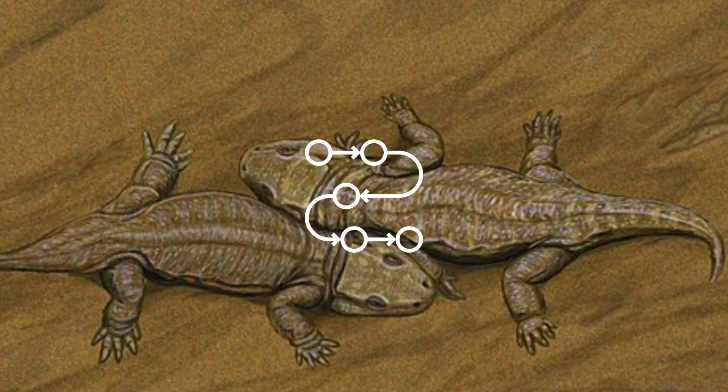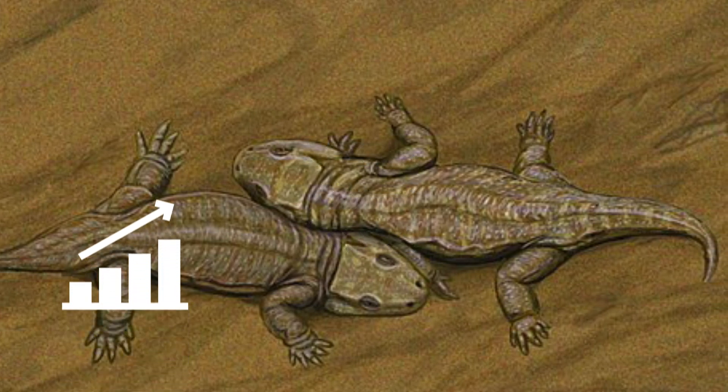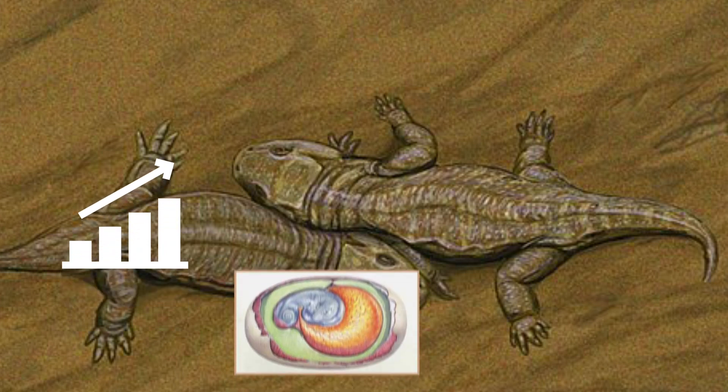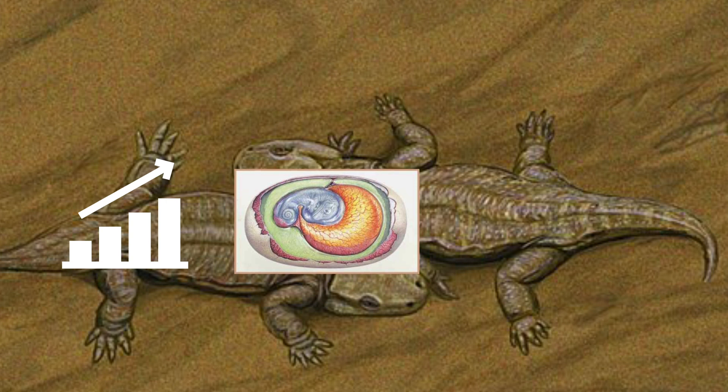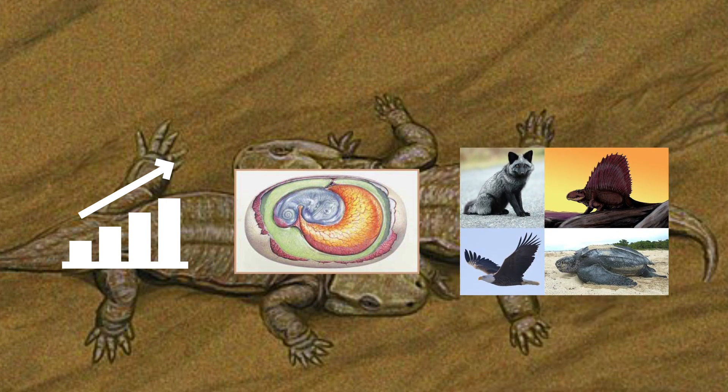Though no longer considered the most primitive reptile, Cimoria is still an important transitional fossil, documenting the acquisition of reptile-like skeletal features prior to the evolution of the amniotic egg, which characterizes amniotes — a group that contains birds, mammals, and reptiles.